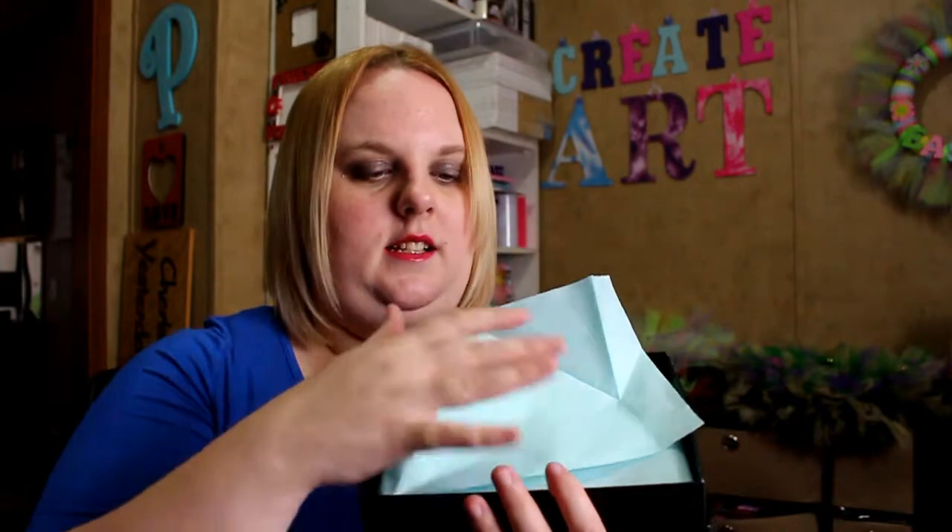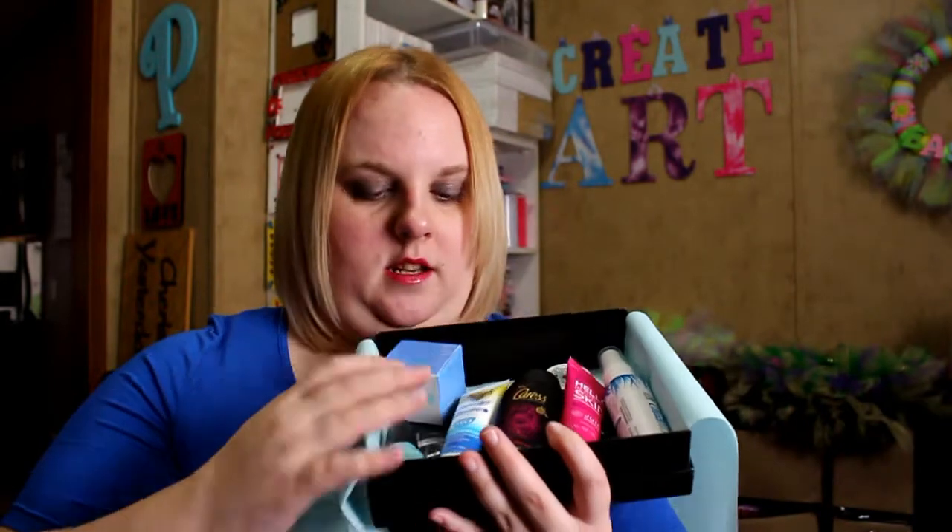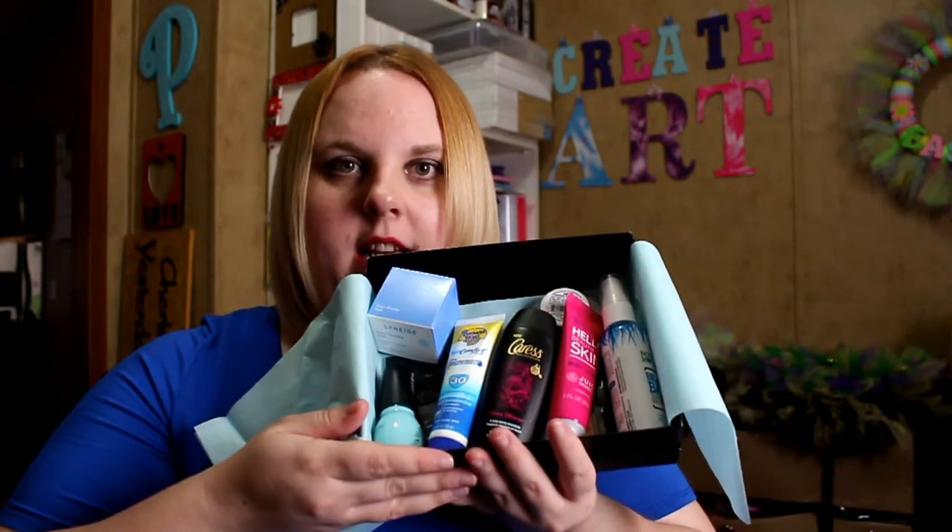This month it came with some baby blue, light blue paper. And this is what's in the box right here. So let's get started.